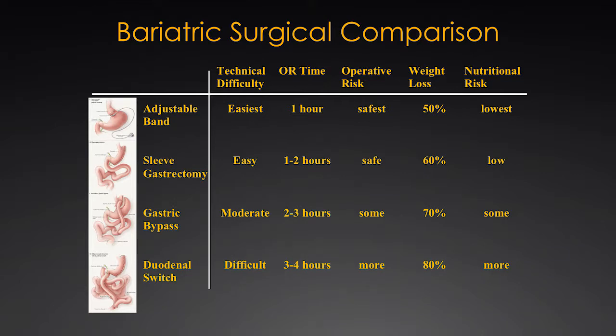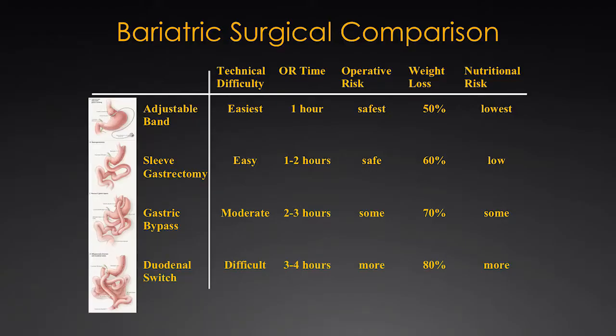I want you to know that even the most aggressive operations, like duodenal switch, are quite safe now. We've been doing laparoscopic bariatric surgery for over two decades, and over those last two decades we've gained increasing skill sets, better instruments, and better tools that allow us to have very low complication rates. The mortality rate from the average bariatric surgery is now about one in a thousand. It has become a very safe operation to help people with their weight and also with their diabetes. As you go to more aggressive operations, you will have a stronger diabetic effect — and that's important to understand.